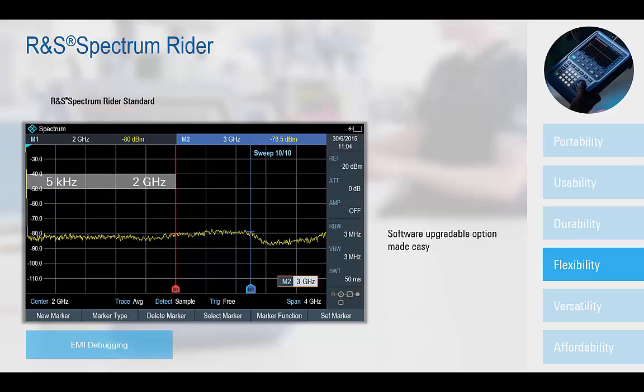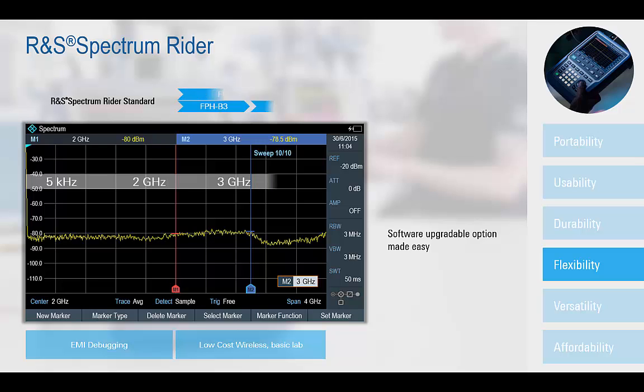For spectrum measurements, the base FPH platform provides for an RF analysis range from 5kHz to 2GHz, and thus will address many wireless applications and measurement requirements in medical, educational, and industrial areas, including EMI debug, for example.